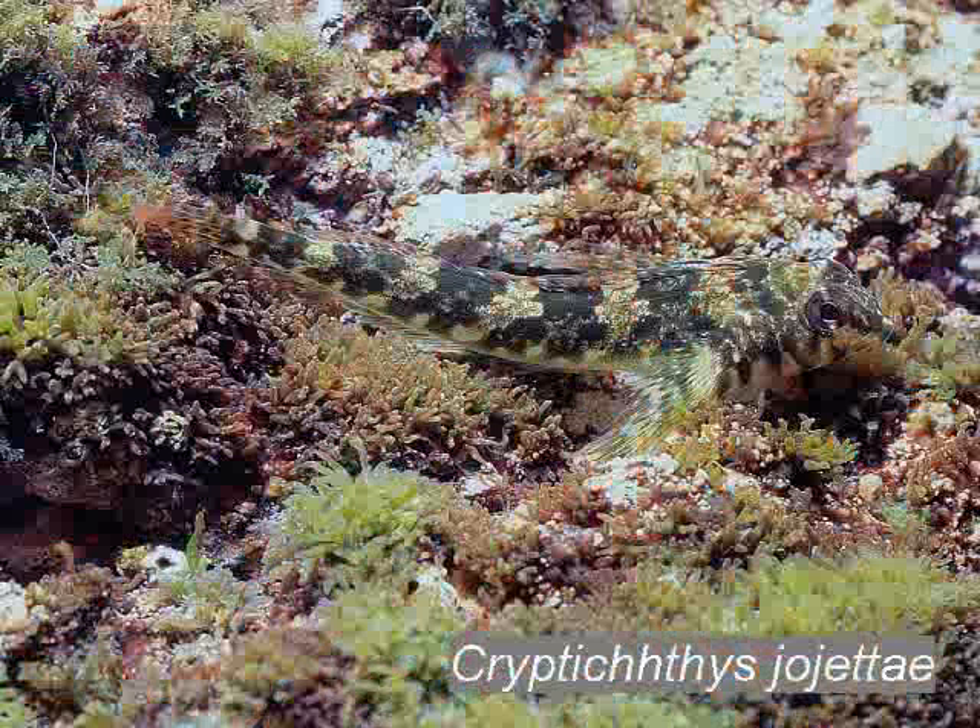Many triple fins do not advertise themselves but camouflage instead. This cryptic triple fin is found in very shallow water where waves make life almost impossible. Many more triple fins exist but they are not common in the marine reserve.